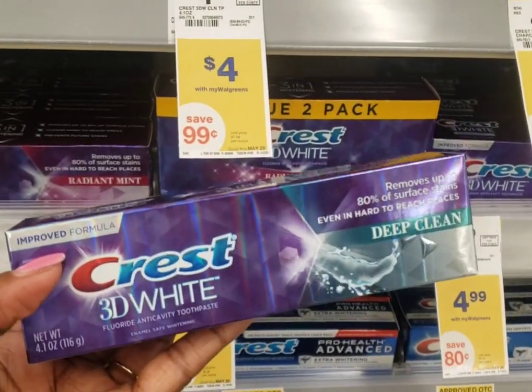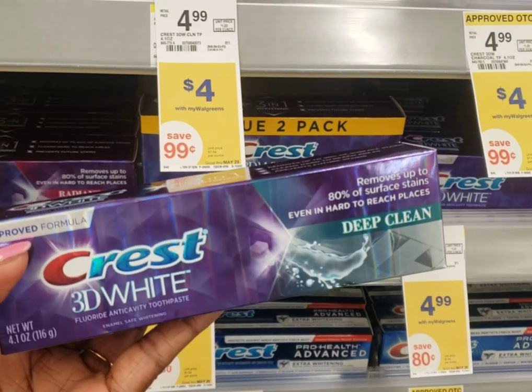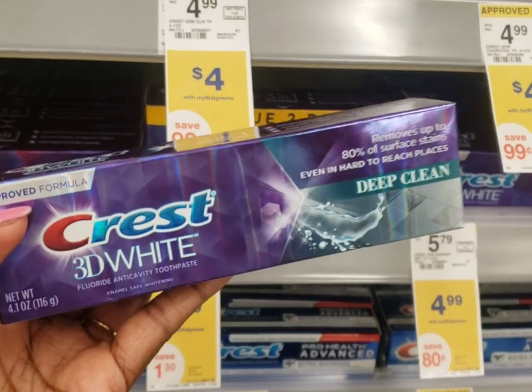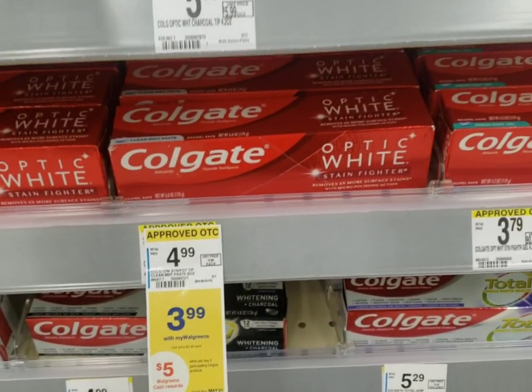There's a two dollar digital coupon attaching to the Crest, and we also have two dollar coupons in the May P&G that are also attaching to it.